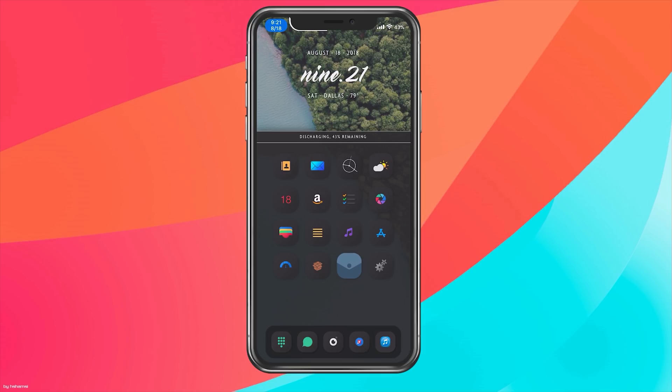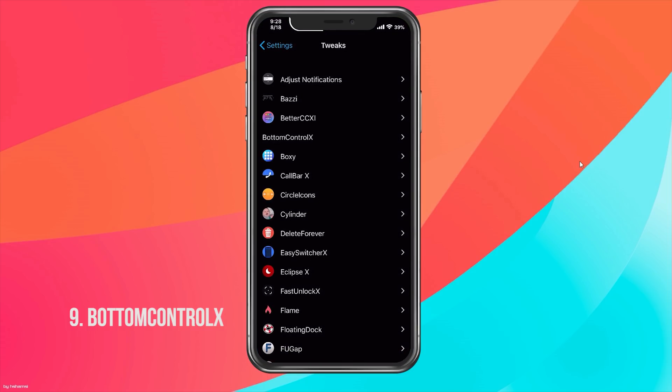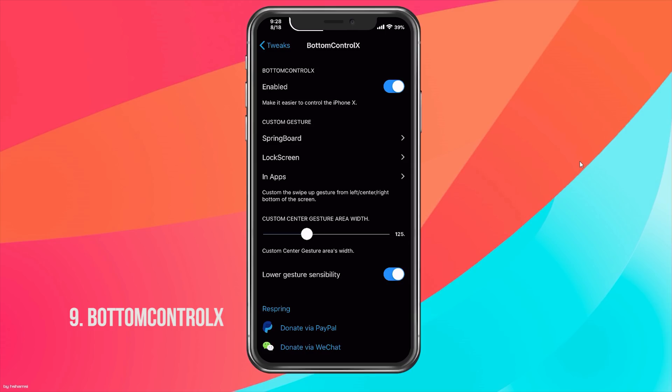Bottom Control X allows you to have the old gestures from previous devices, where you bring up Control Center and Notification Center from the bottom rather than the top — something people didn't like about iOS 11 but may have gotten used to. For those who haven't adapted, here's a nice tweak. You can see me swiping from the bottom right and bottom left to demonstrate.